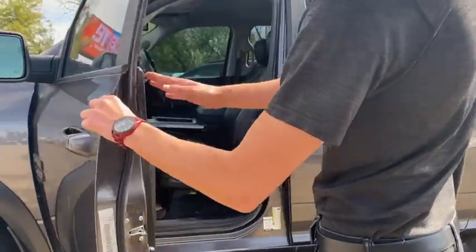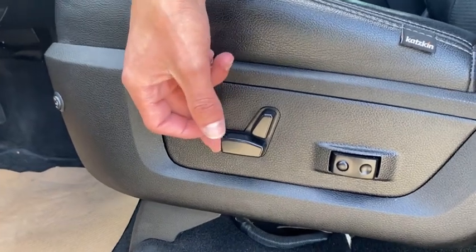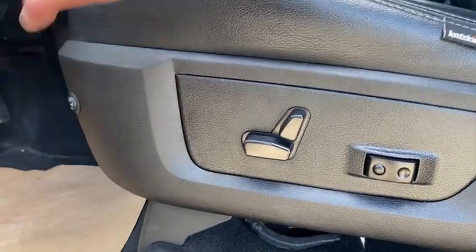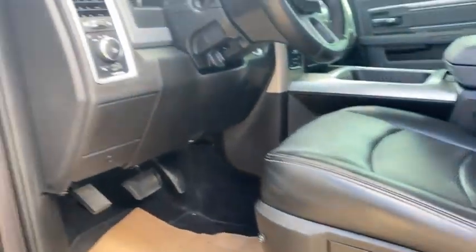Opening up the truck, you can see we've got power seats, an aftermarket heated seat as well, and cat skin leather, which ties in the nice options throughout the truck.